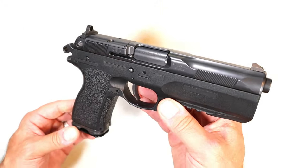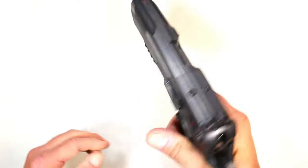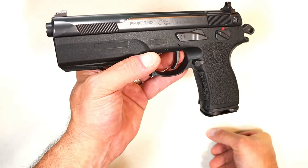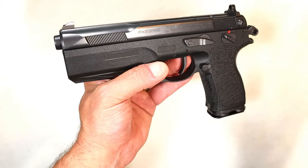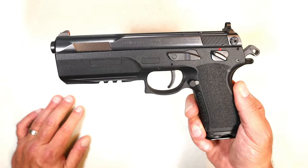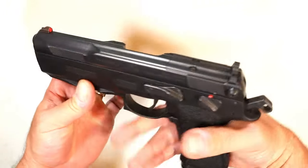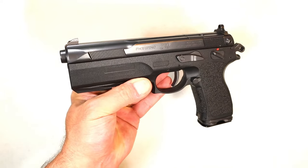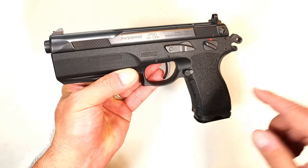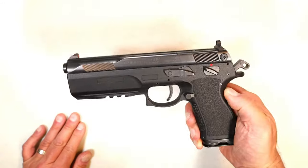The craziest gun I own is right here — the FK PSD Brno. It shoots 9mm and I could shoot 9mm all day long. I was told it will feed, fire, and eject plus-P rounds best, and I have those. The ghost ring and big front dot sights certainly help, and the overall feel is pretty nice. It is quality made, built extremely strong, versatile, a bit pricey, and optic ready — it offers a lot.